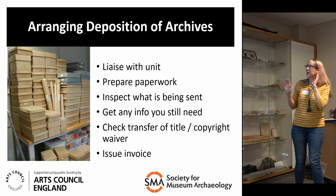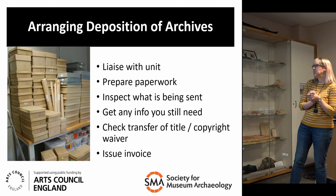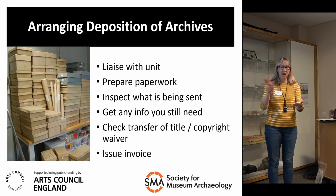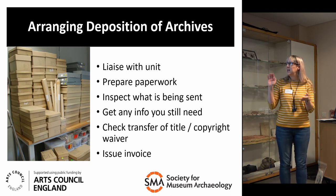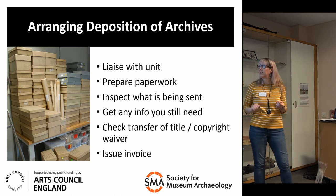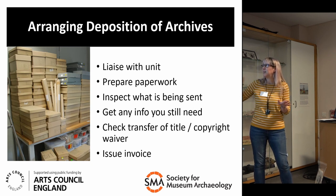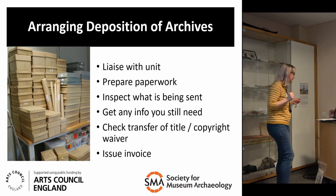When an archive is brought to the museum for deposition, it's really important to have everything prepared in advance. You need to inspect the archive in accordance with your deposition policy and check everything that comes in. Have a checklist and make sure everything's up to standard — you can send an archive back if it isn't. Check things like transfer of title and the copyright waiver, which should be signed over to the museum. Often the unit who excavates might not be the owner, so double-check that. And issue an invoice for your deposition charge. Depositing an archive is very different from somebody bringing in a donation — it's often a huge amount of material with lots of additional things to consider.